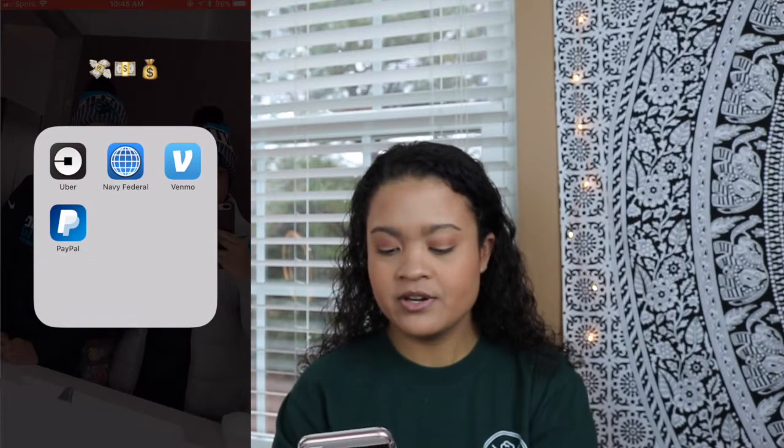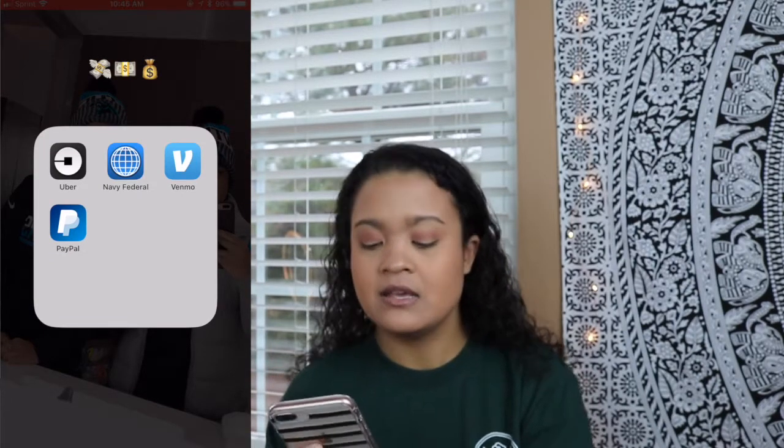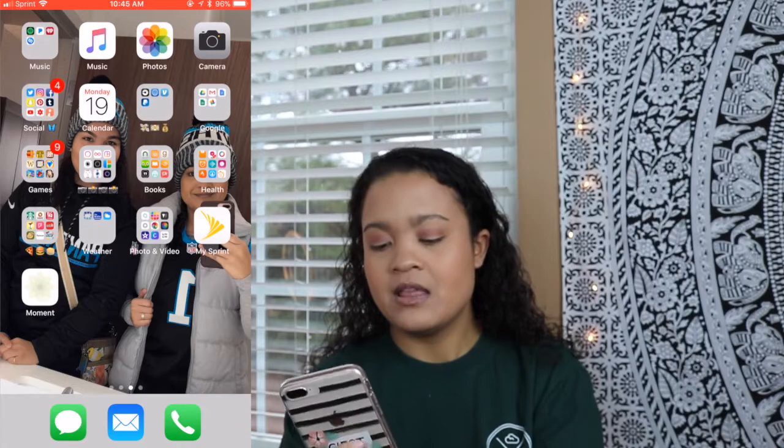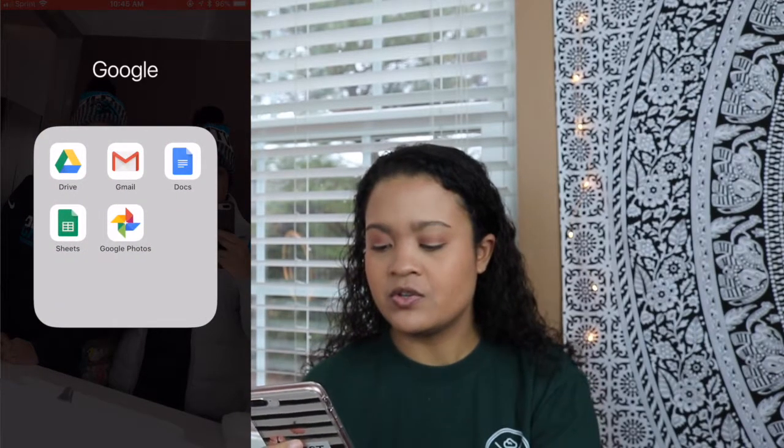I have Calendar. I have my Money folder: Uber and Navy Federal, Venmo — Venmo is where you send people money and they send you money — and PayPal, which I use for some Ambassador programs linked below. Then my Google folder is my Google Drive, Gmail, Docs, Sheets, and Google Photos.